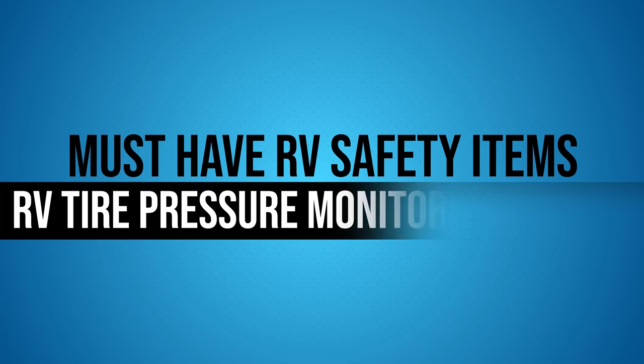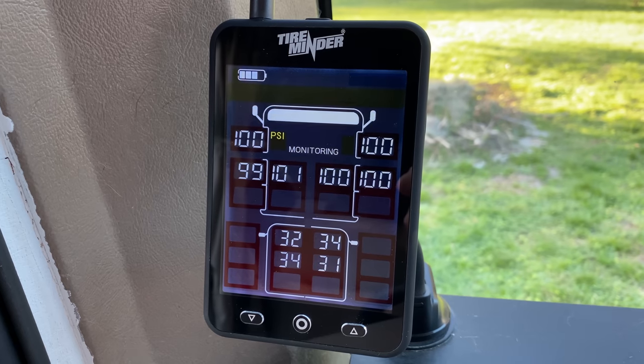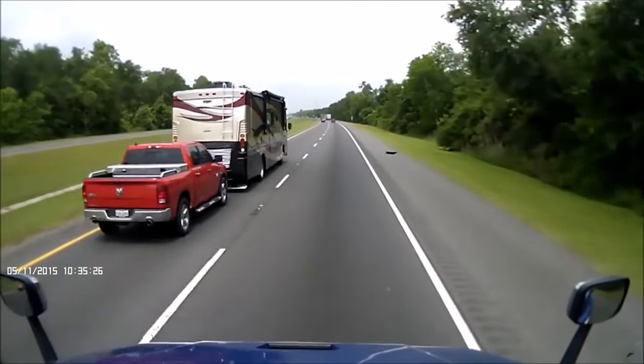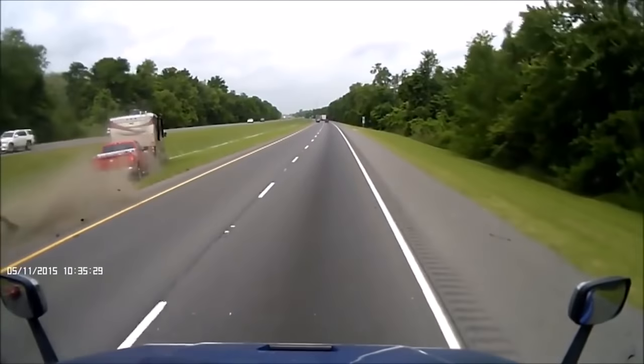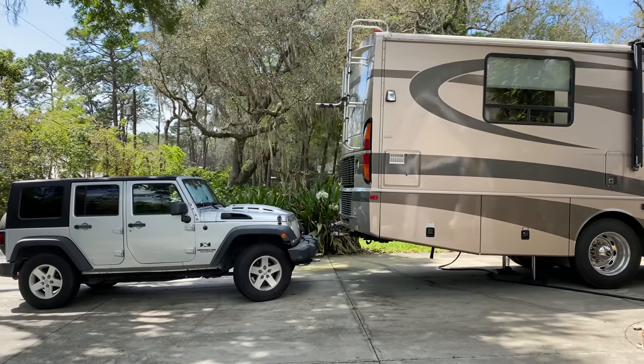Our number one thing for RV safety is a tire pressure monitoring system. This is super important for a couple of different reasons. We obviously need to know what our tire pressure is on the RV itself — if we have under inflation, over inflation, or if one of our tires is getting too hot, that is a potential blowout hazard. A blowout especially on a drivable motorhome can spell disaster.